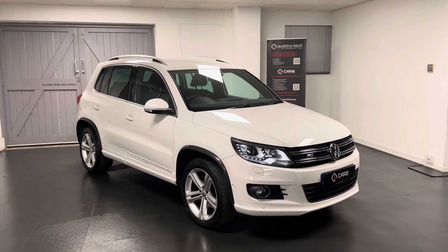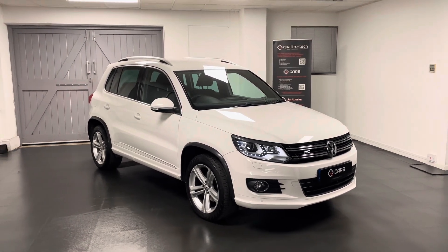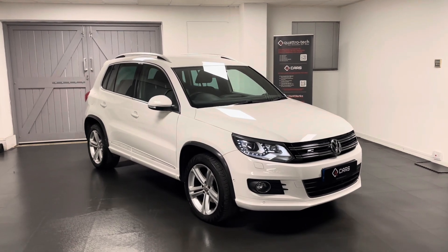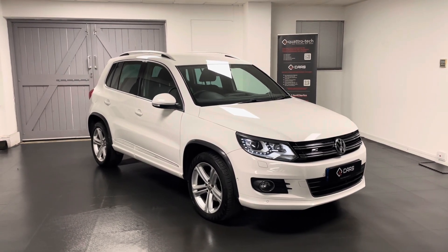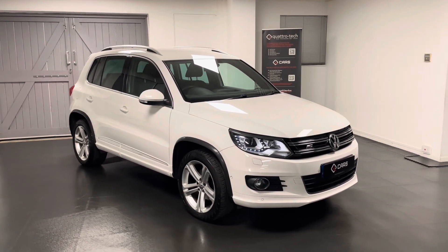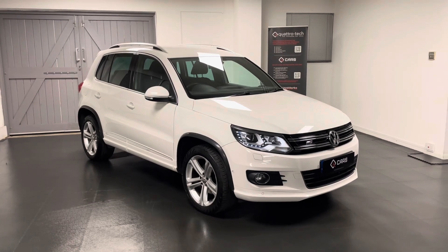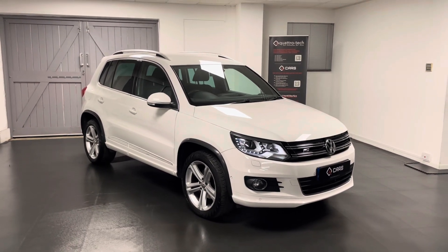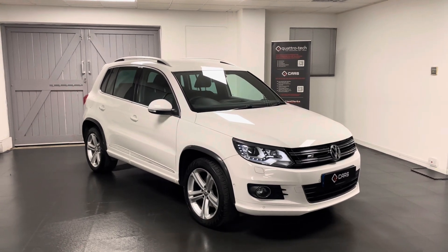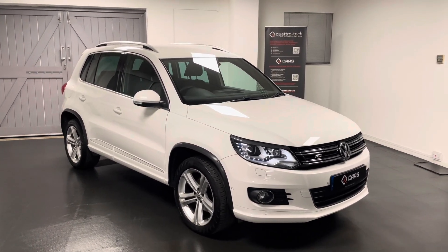When you purchase the car it will come with a comprehensive six month warranty which includes breakdown cover — all national cover, so you can go to any VAT registered garage if you need it. We also offer extensions on that warranty of up to three years. If you're interested in the Tiguan or would like to book an appointment to come and view the car, feel free to get in touch and we'll be happy to help. Thanks for watching.